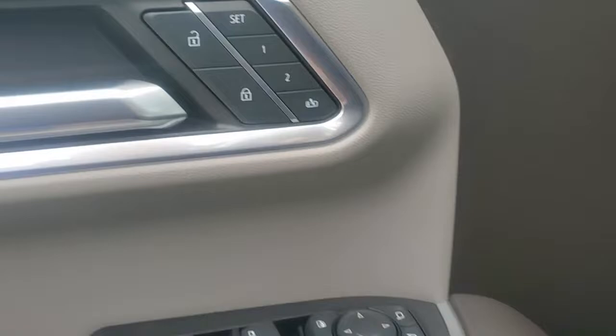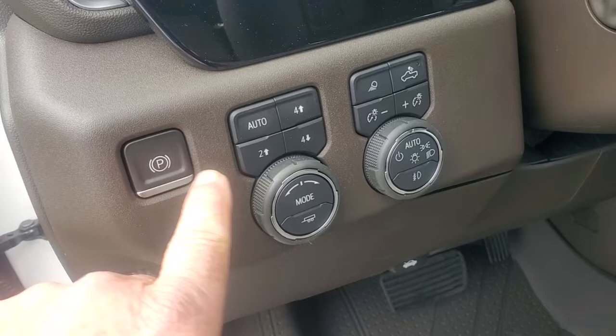This right here is your four-wheel drive. You also have a push button parking brake, and then of course these are your headlights right here on the steering wheel. It does have your front collision warning system so it won't allow you to hit anything in front of you.